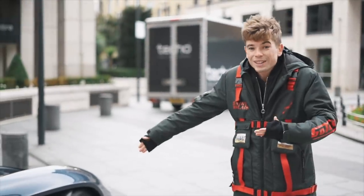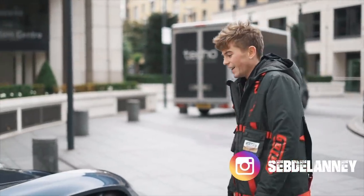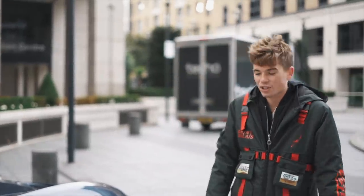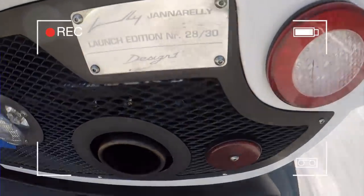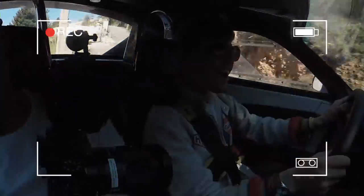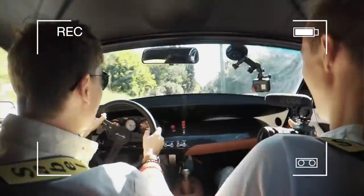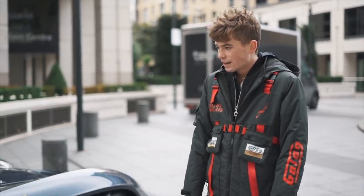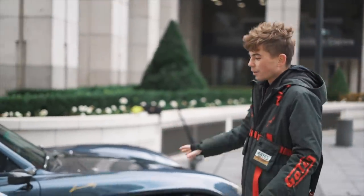If you guys don't know what this is, I wouldn't be surprised, because this is actually the first one in the UK. I'm so excited. I've actually already driven one of these back in France a few months ago on the French channel and completely fell in love with it. After having driven that, I stayed in contact with Jannarelli because I really, really enjoyed the car.